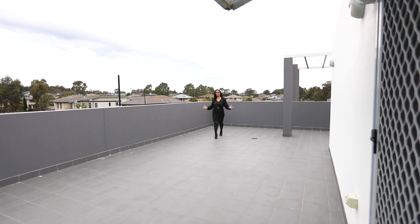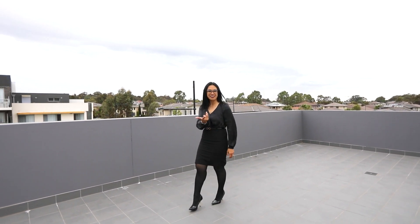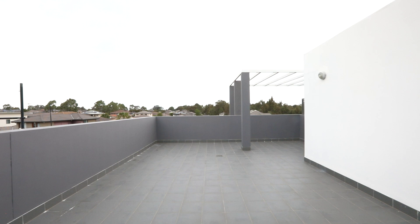Did I mention this private palatial rooftop terrace? I've already got some ideas of what I can do in this space. And let's not discount the beautiful views and the location.